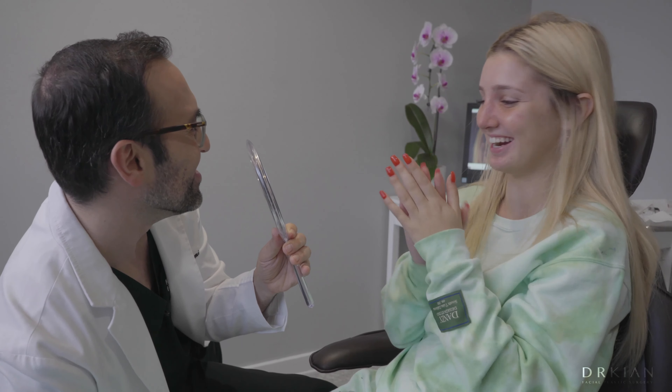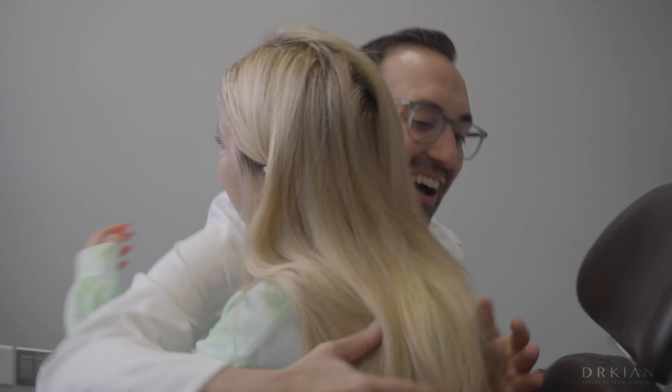Hey Izzy, welcome back. It's been six days since your rhinoplasty and your sinus procedure. How was the recovery? It was really good — a little bruising, a little swelling, not too bad. Not too much pain.